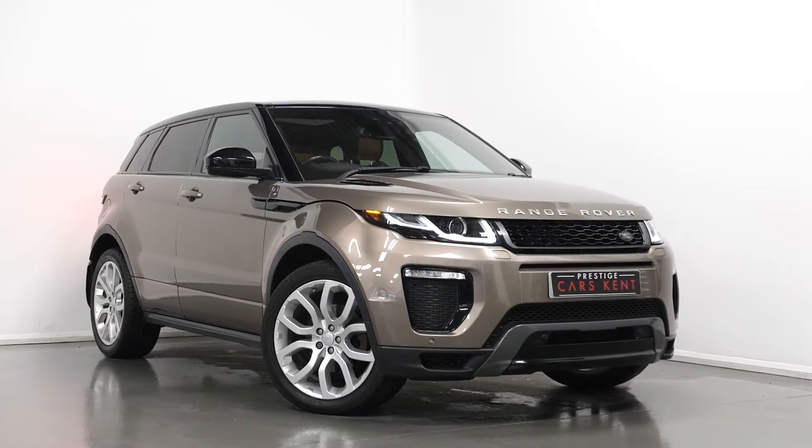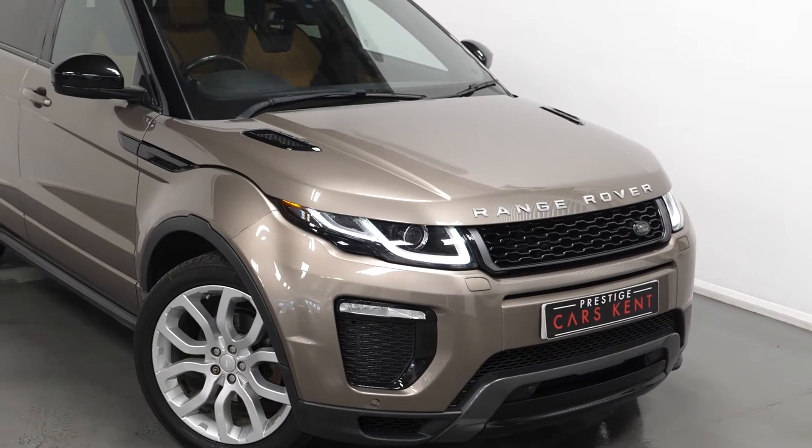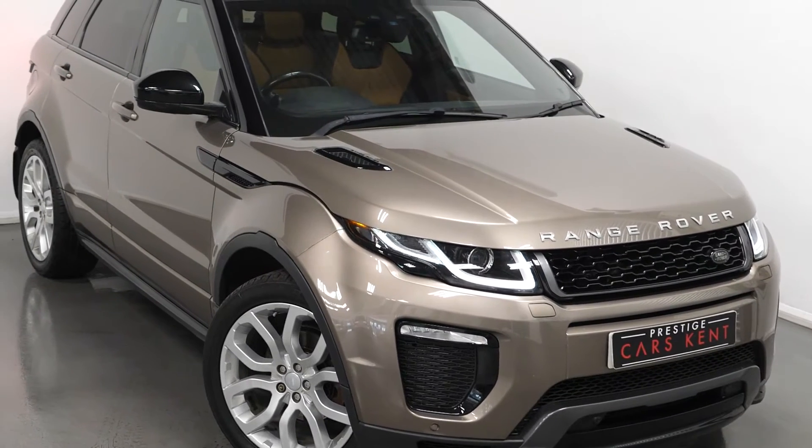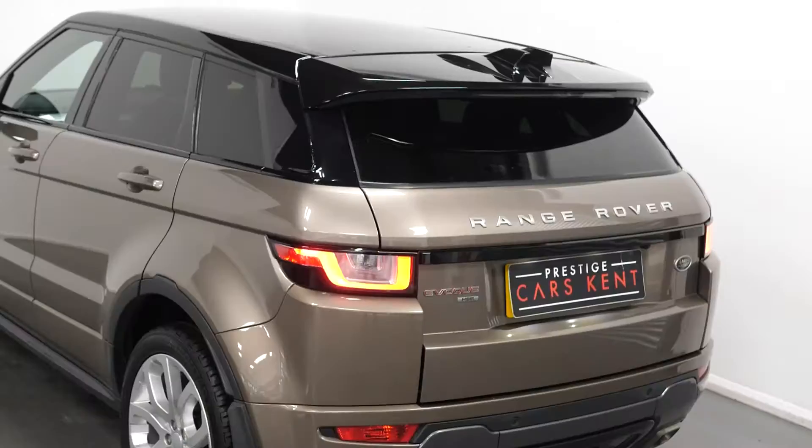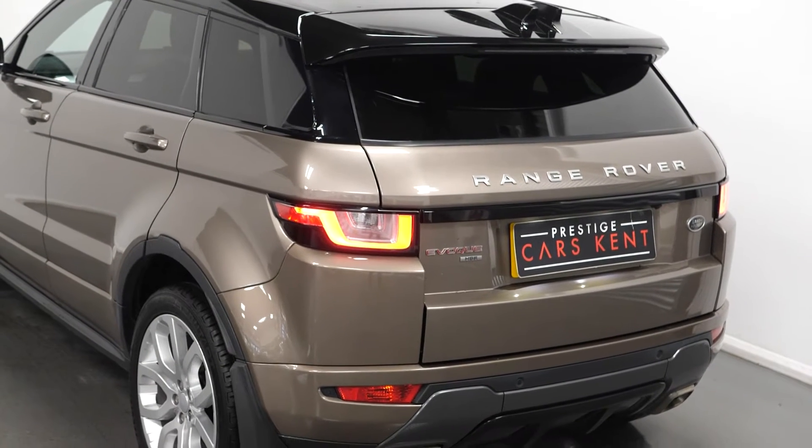Hi there, Mack here from Prestige Cars Kent. This is a quick video run-through tour of our 2016 Range Rover Evoque HSE Dynamic we have new in stock. I'm just going to point out some of the main standout features on this particular example we have for sale.